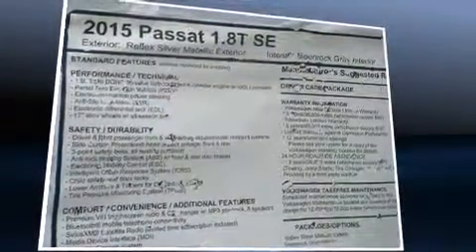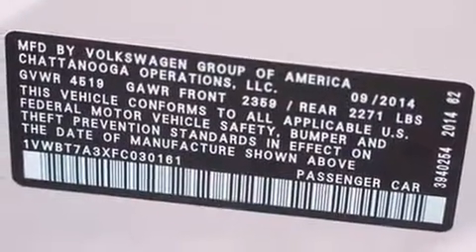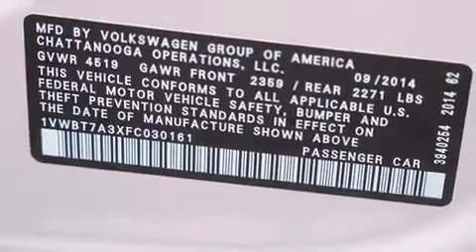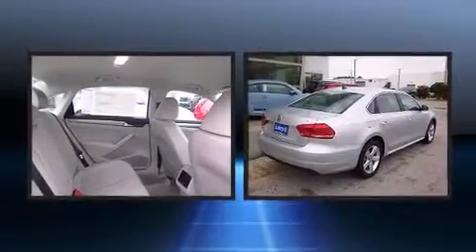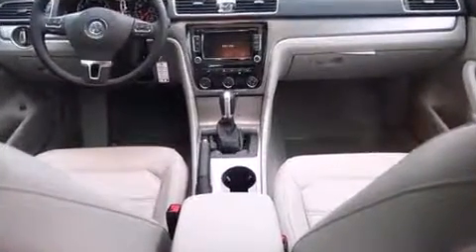Volkswagen ensures the safety and security of its passengers with equipment such as head-curtain airbags, front-side impact airbags, traction control, brake assist, a panic alarm, an emergency communication system, and four-wheel disc brakes with ABS. Electronic stability control ensures solid grip atop the road surface, no matter how challenging the driving conditions.